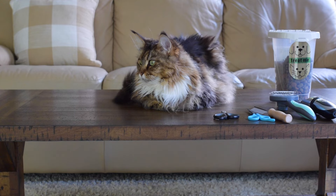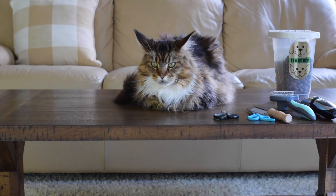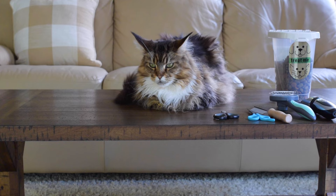Our Maine Coons are obsessed with food and they're very food motivated, so when they know they're going to get a reward after being brushed they look forward to it more. We often get asked how often we brush our cats and it's honestly different for each cat.